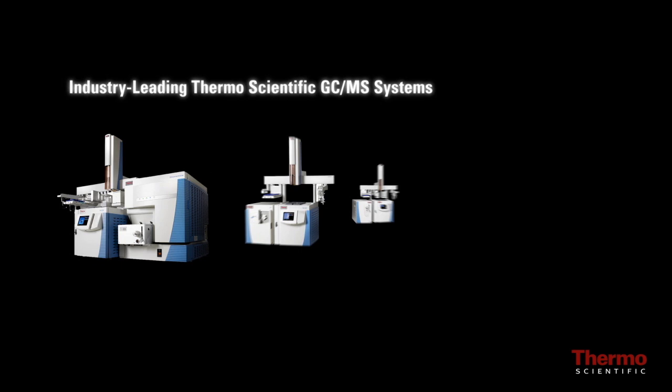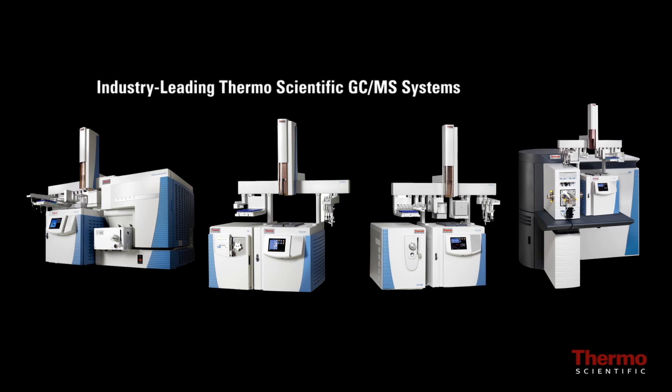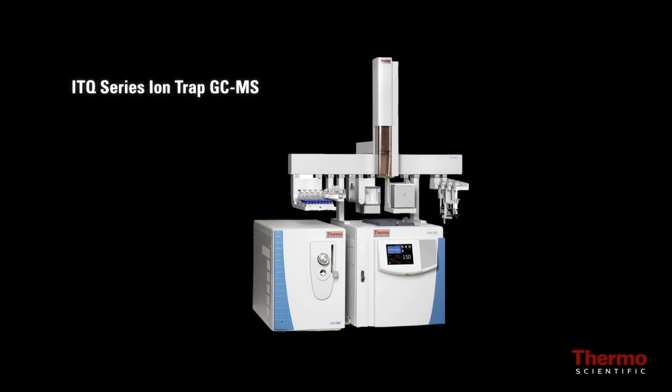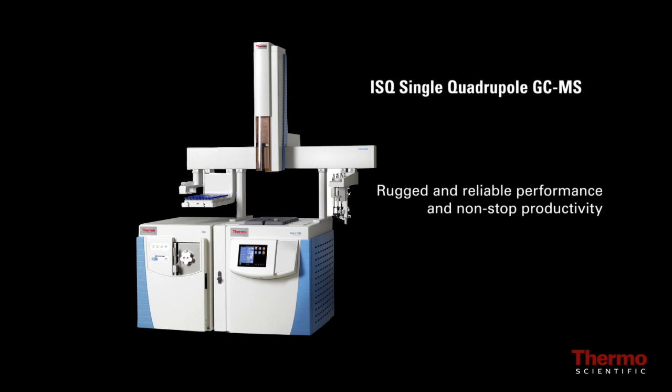The Trace 1300 GC systems are the latest addition to the industry-leading line of Thermo Scientific GC-MS systems, including the ITQ Series ion trap GC-MS offering outstanding full scan electron ionization sensitivity and upgradeability, and the ISQ single quadrupole GC-MS for rugged and reliable performance and non-stop productivity.